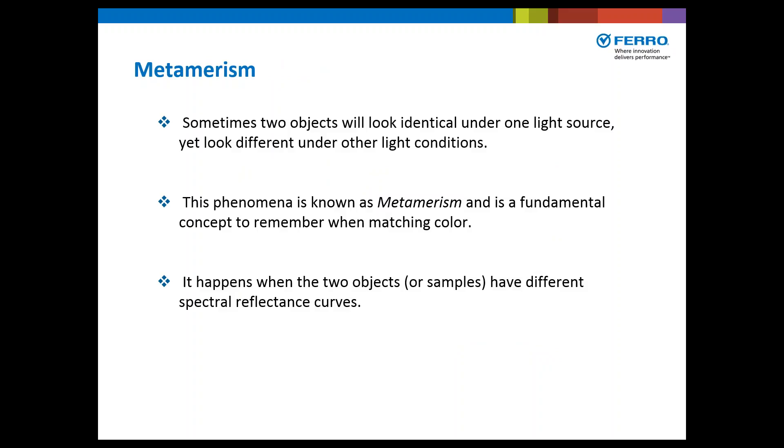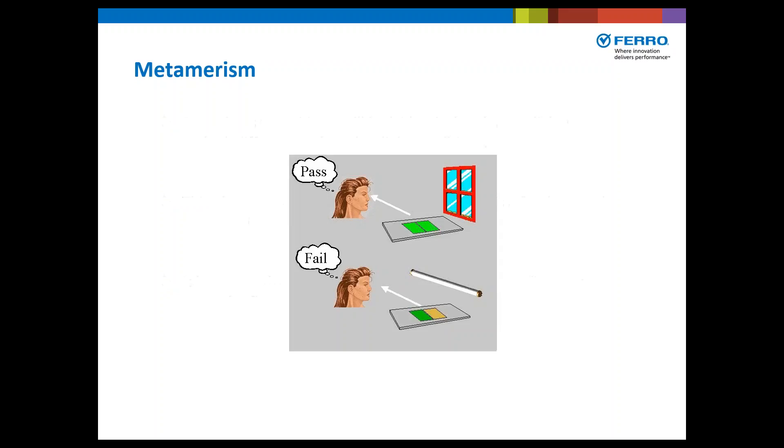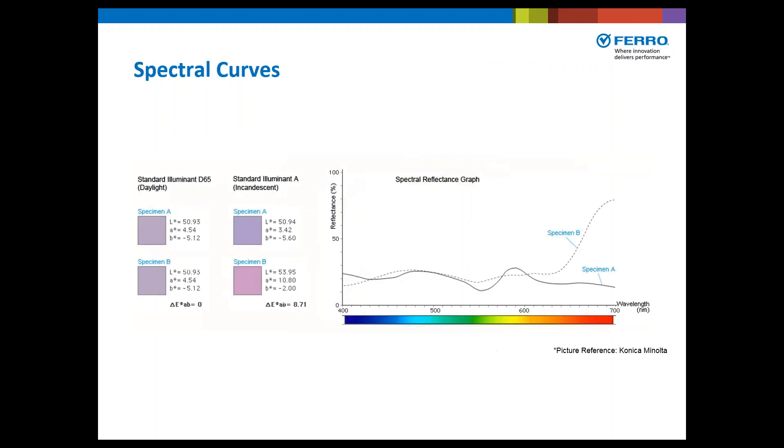Sometimes two objects will look identical under one light source yet totally different under other lighting conditions. This phenomenon is called metamerism, and it's a fundamental concept to remember when matching color. It happens when two objects or samples have different spectral reflectance curves. For example, two greens that match under daylight — under cool white fluorescent, one is more yellow shade than the other. This is because different light sources have different ratios of wavelengths present, and they reflect those wavelengths differently.